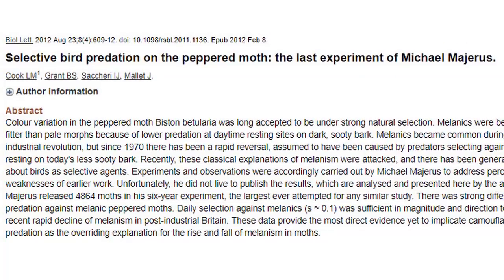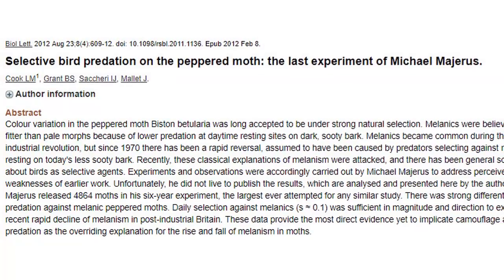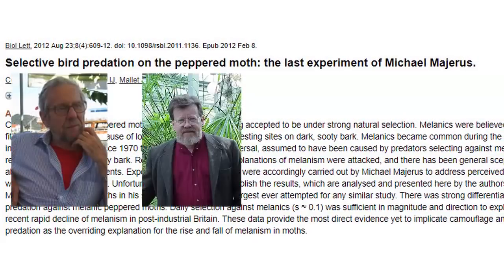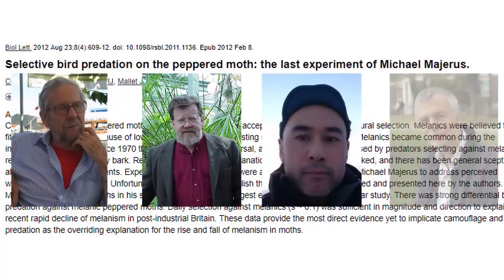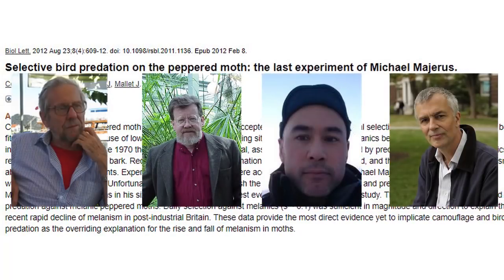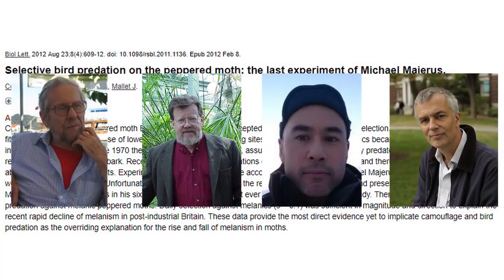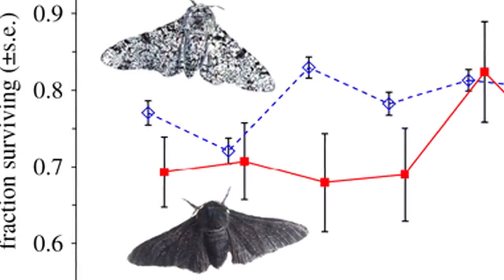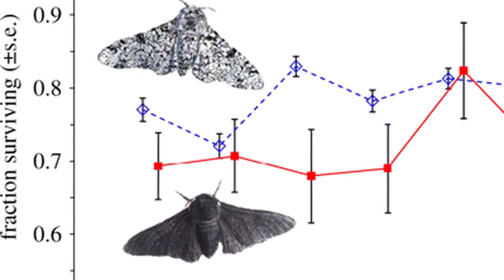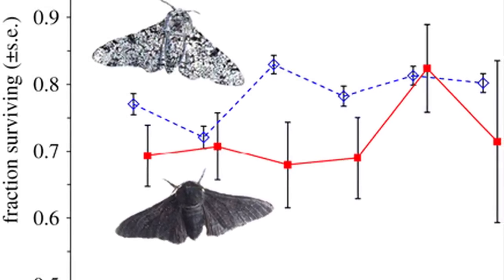In January of 2009, Majerus died from a sudden and aggressive bout of mesothelioma. Compiling and completing his work, Lawrence Cook, Bruce Grant, Ilyx Sikari, and Jim Mallett published it on February 8, 2012, as Selective Bird Predation on the Peppered Moth: The Last Experiment of Michael Majerus. Involving nearly 5,000 individual specimens over six years, it was the largest study ever done on moth pigmentation and industrialism. Kettlewell's work had been confirmed to a degree that even his former critics conceded.